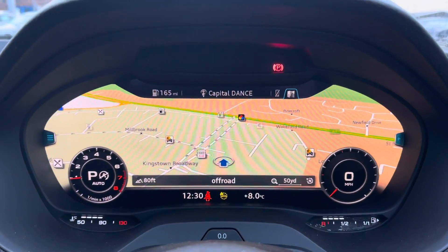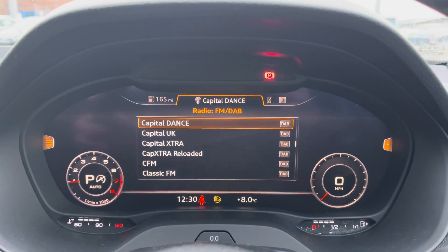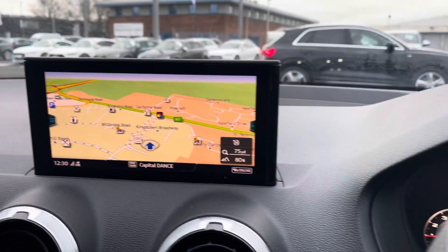You have the Audi virtual cockpit, which is the driver's digital display. You can use it to access a range of settings such as your telephone connection, your navigation system, and any driver data that you may need.